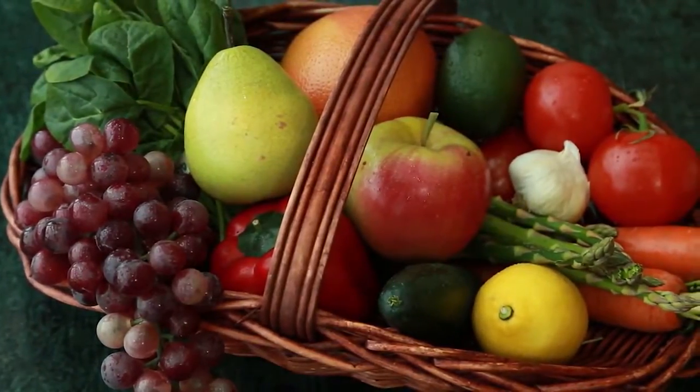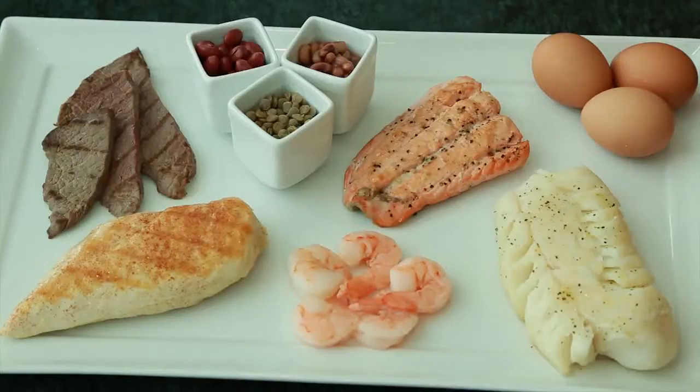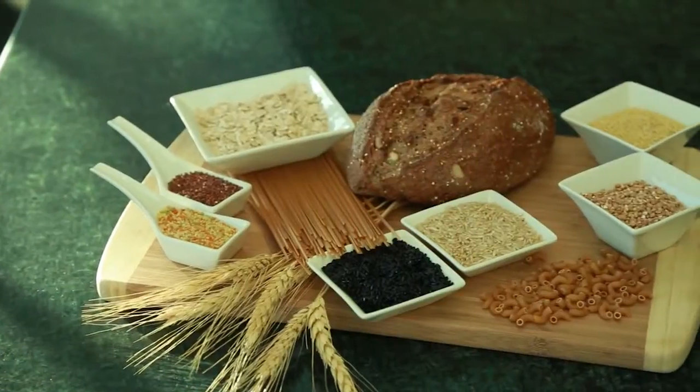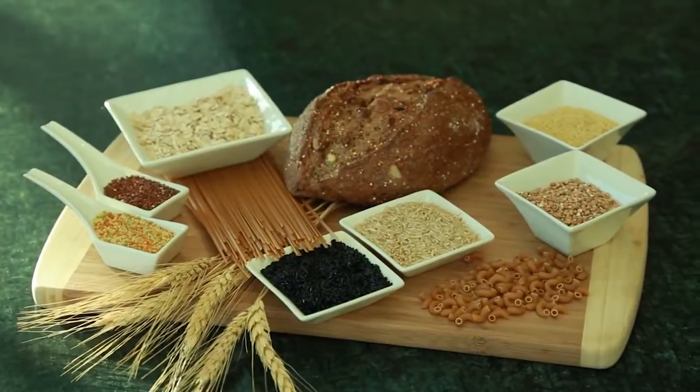Emphasize vegetables, fruits, and lean protein with moderate amounts of healthy fats, dairy, and whole grains. All healthy diets should include a balance of the macronutrients: protein for healthy muscles, bones, and immune health; healthy fats for cardiovascular, immune, and other benefits; and enough carbohydrates for energy each day.